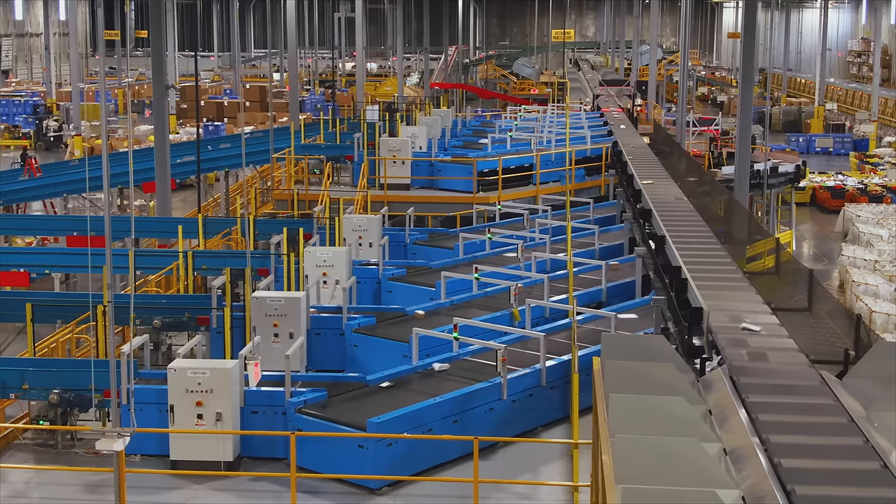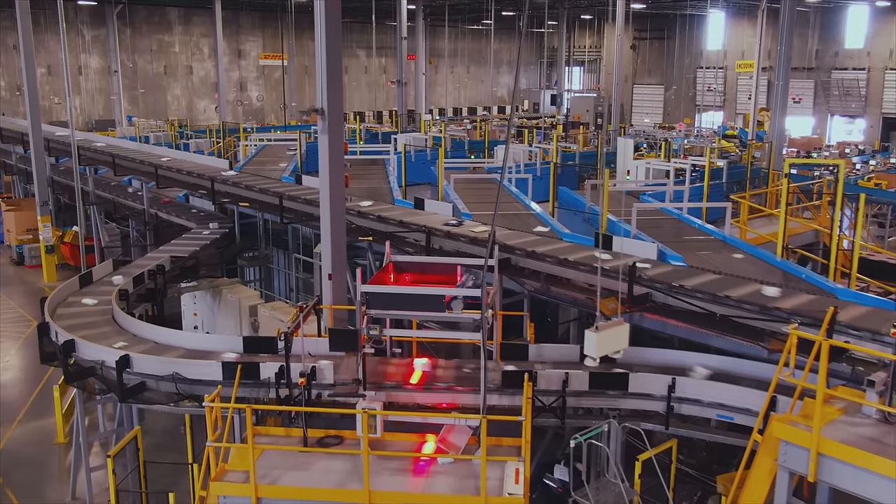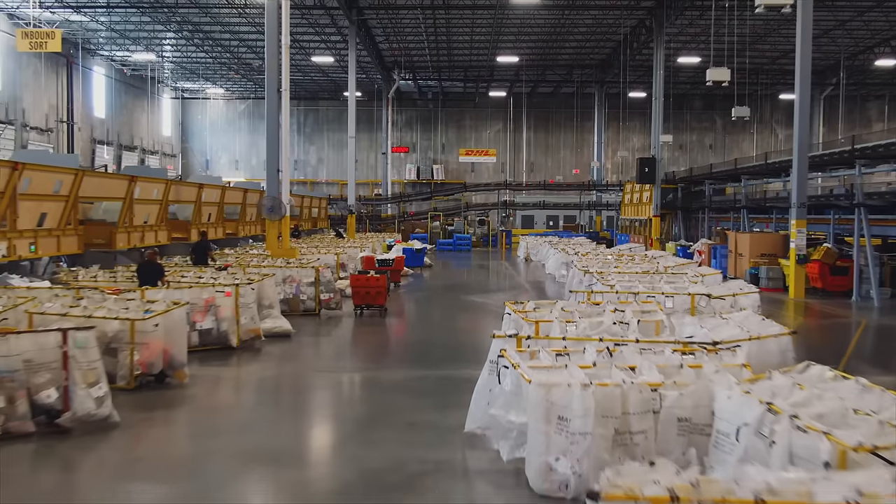At DHL eCommerce Solutions, we stand firm in our commitment to continue to invest in automation and expand our network in order to surpass the demands of the growing eCommerce industry.